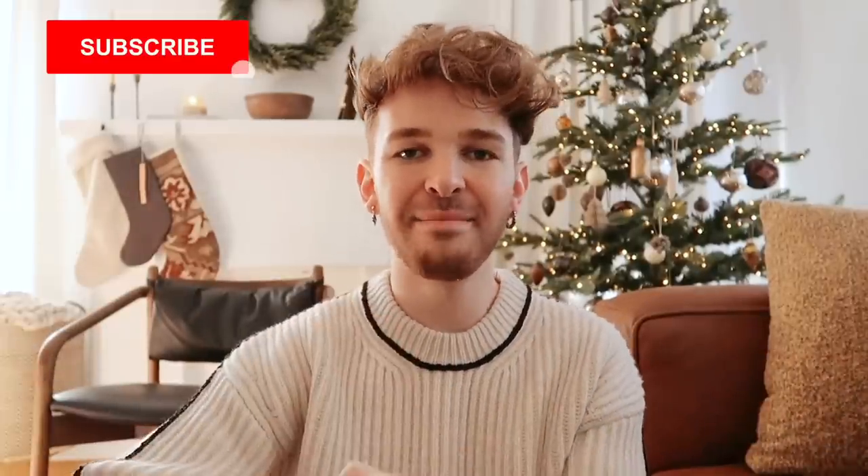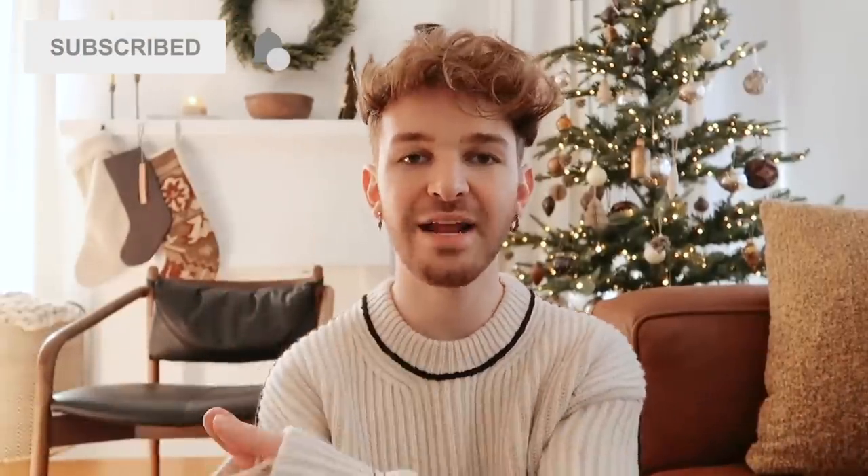Hello everybody, welcome back to my channel. Today we are doing a gift guide, keeping it really casual. This is kind of like a cumulative favorites of the year because I feel like I have broken this gift guide into many different sections, and a lot of the sections encompass my favorite items in each of those categories. All these items are shoppable, they are perfect Christmas gifts, and every single item I share in this video is going to be linked in the description box below. If you happen to be new here, make sure to click that red subscribe button and then click that bell icon right next to it.